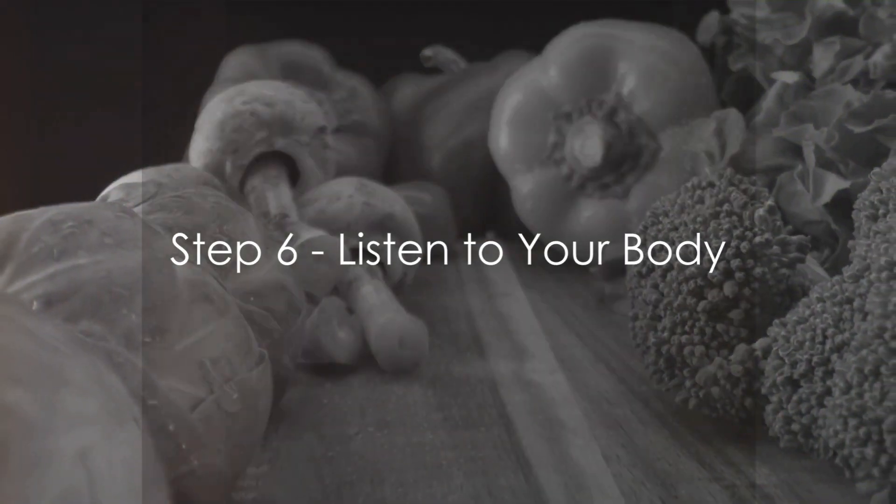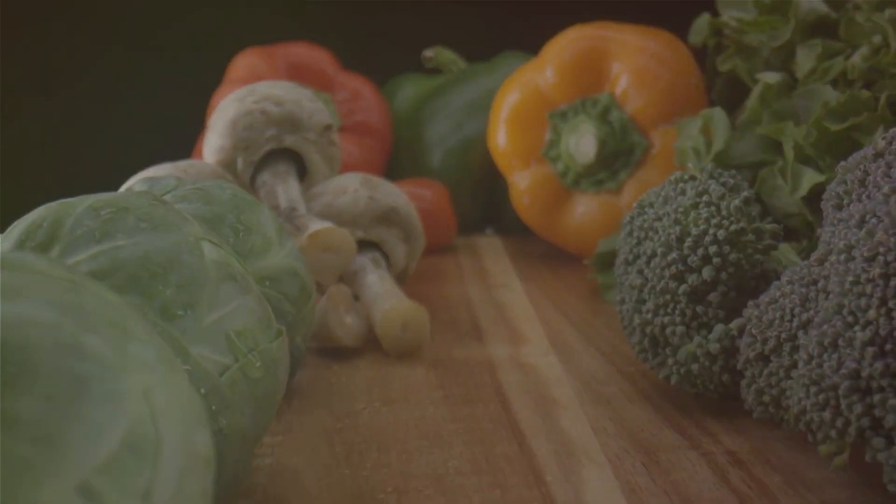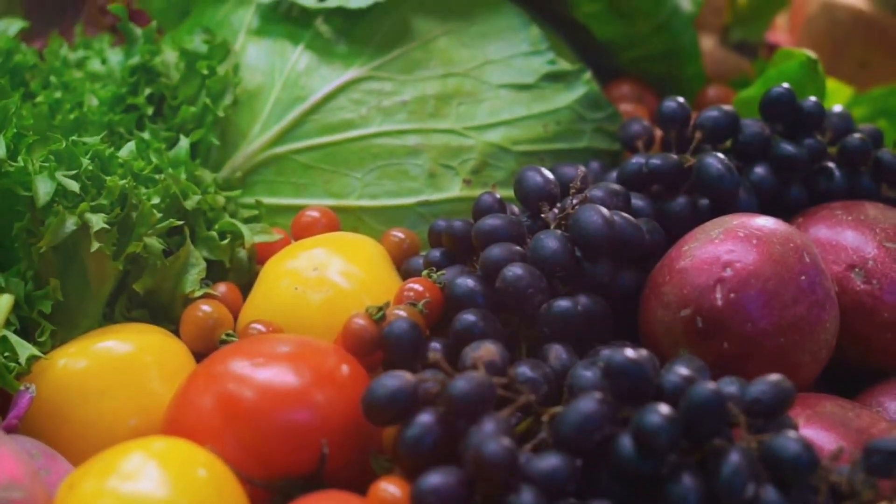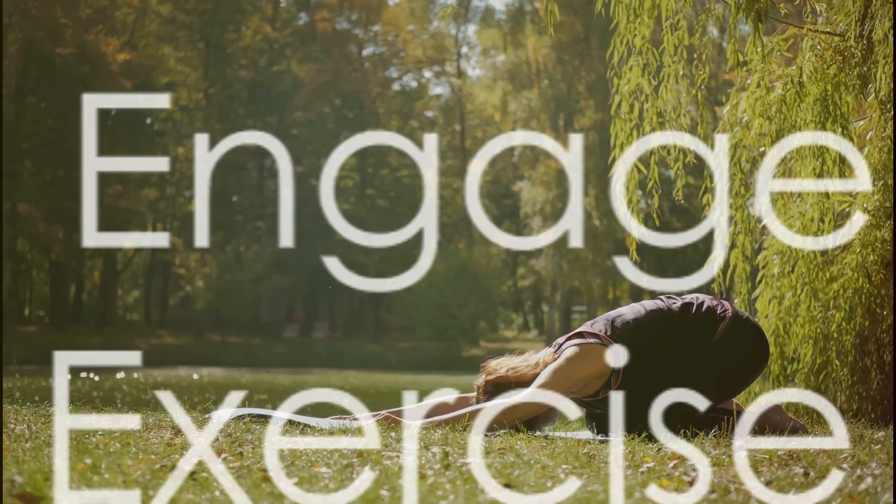Step 6: Listen to your body. Intermittent fasting is a personal journey. Pay attention to how your body responds and adjust your fasting schedule or method as needed.